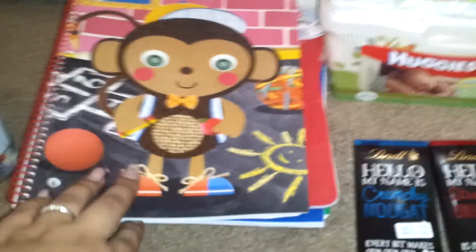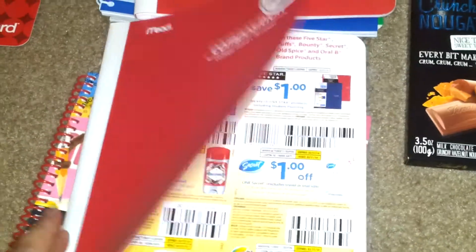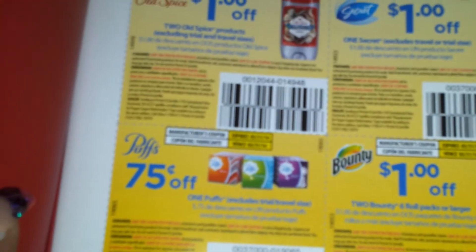I also picked up some clearance notebooks. This one was $0.75 and I thought it was pretty cute. And I found five of the ones with coupons inside — they are $0.30, and there's a $0.75 off Puff coupon inside. So $0.30 for each one is not bad.